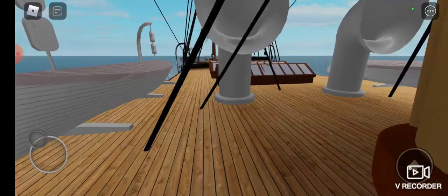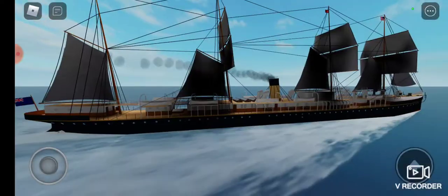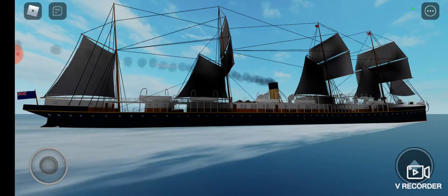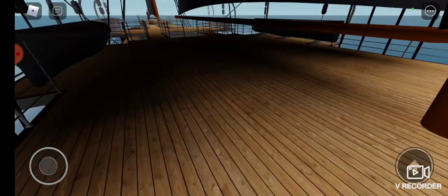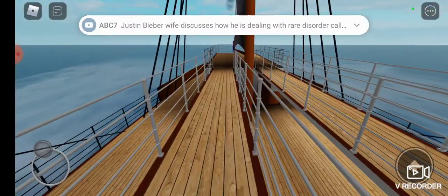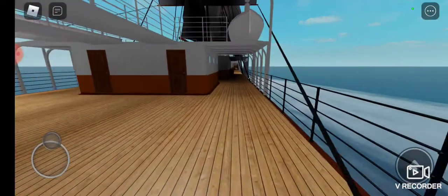All six ships were built between 1870 and 1872. The class consisted of the Oceanic — the first Oceanic, if you know more of White Star Line history, as other ships with the same name would come later. Ship number two would be the Atlantic, the ship we'll be focusing on in this video. Ship three would be the Baltic, which was sold to the Holland America Line around 1890 and lost in a collision in 1898.